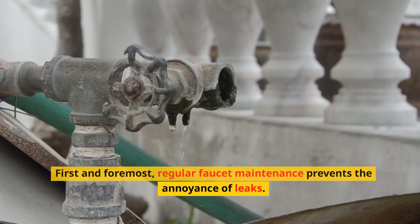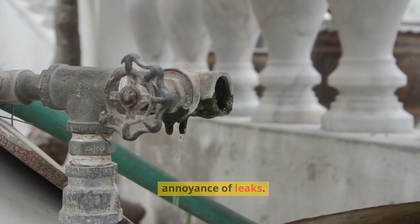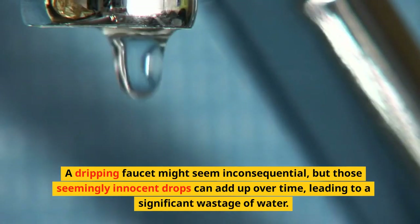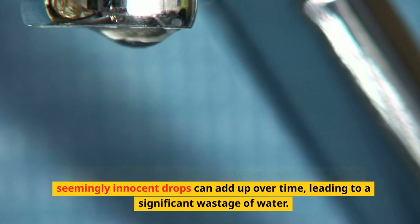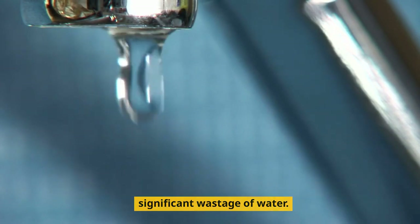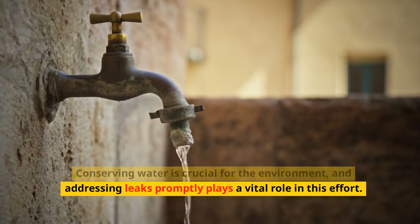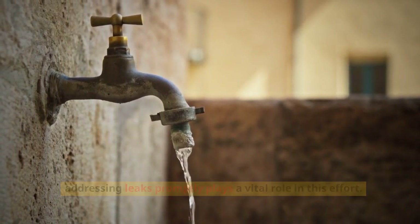First and foremost, regular faucet maintenance prevents the annoyance of leaks. A dripping faucet might seem inconsequential, but those seemingly innocent drops can add up over time, leading to a significant wastage of water. Conserving water is crucial for the environment, and addressing leaks promptly plays a vital role in this effort.